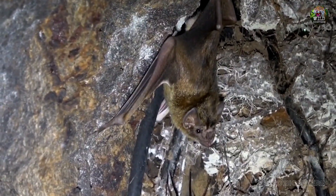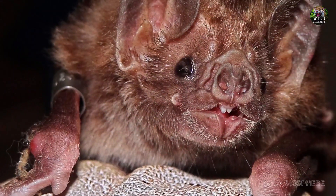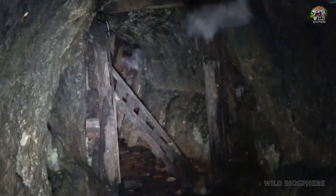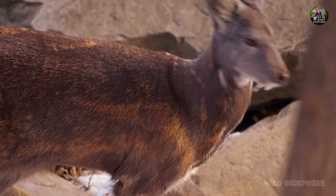In conclusion, while the vampire deer and vampire bat may share a connection to vampirism in their names and physical attributes, their feeding habits and ecological roles are vastly different. The vampire deer's tusks are a symbol of dominance and mating prowess, whereas the vampire bat's razor-sharp incisors enable it to sustain itself by feeding on the blood of other animals. Nature continues to surprise and intrigue us with its wonders and mysteries.